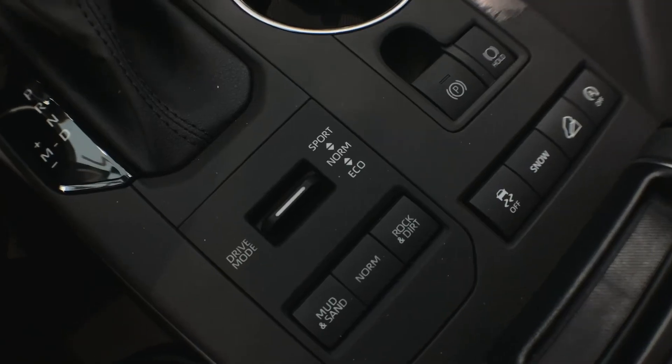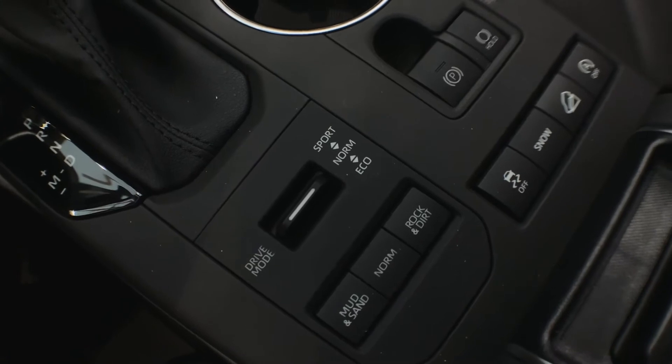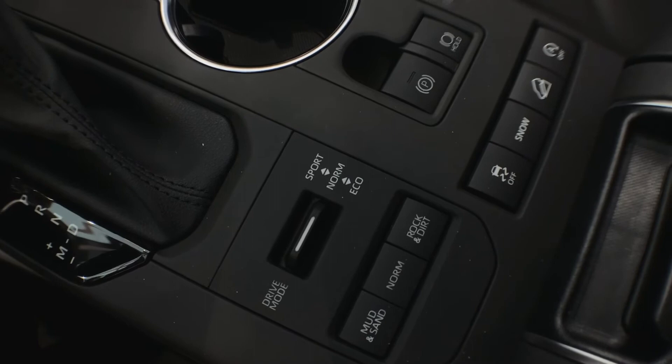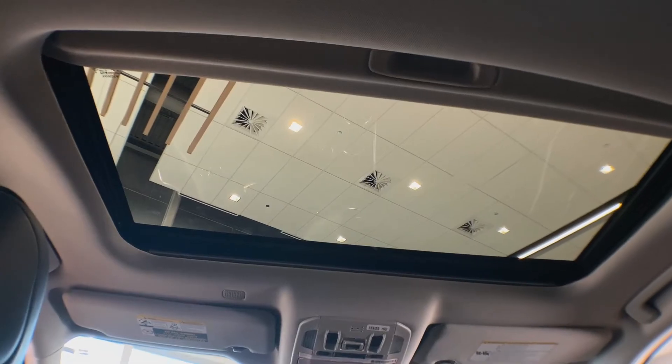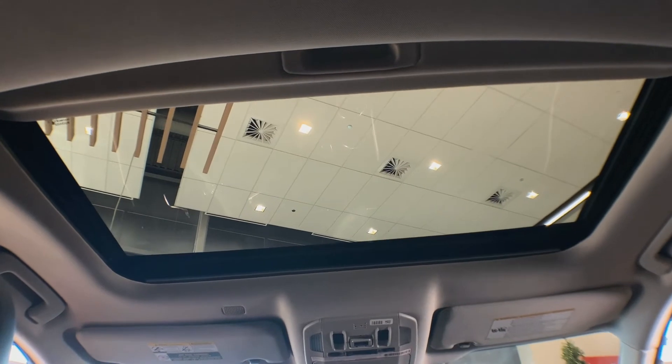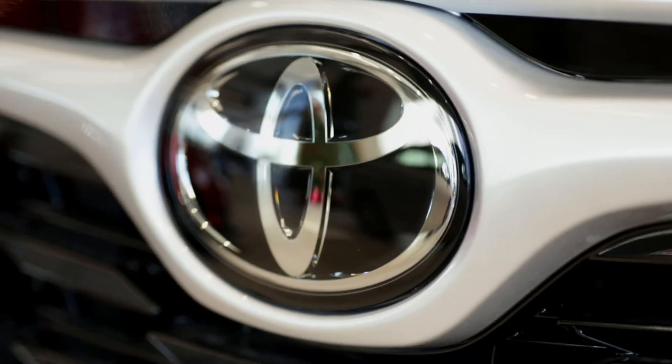In addition to these amazing features, the 2021 Highlander also has different driving modes, allowing you to peak the vehicle's performance personality. The 2021 Highlander also features an optional hybrid powertrain on all its trim levels.